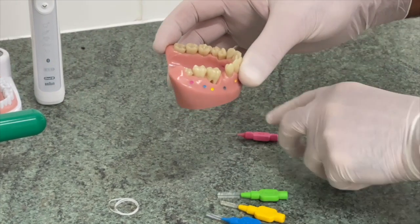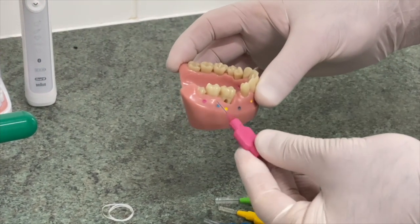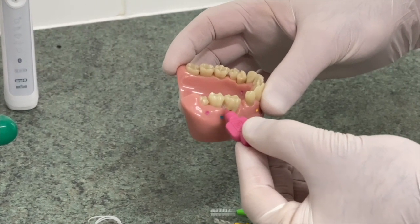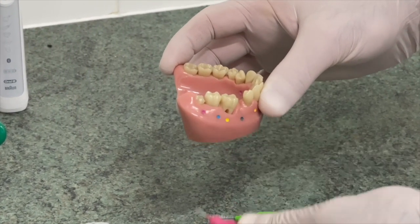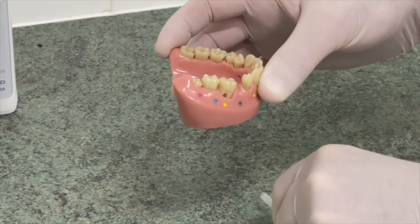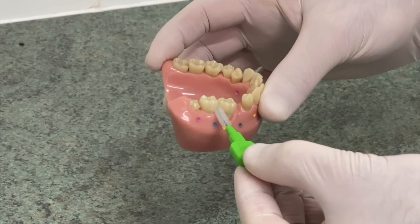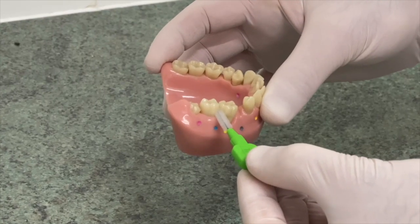If you use a thin brush in a big gap, it's just going to go through and not clean properly. And if you use a big brush for a small gap, it's going to get stuck and you might stab your gum and damage your gum.